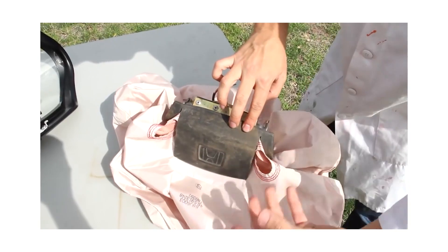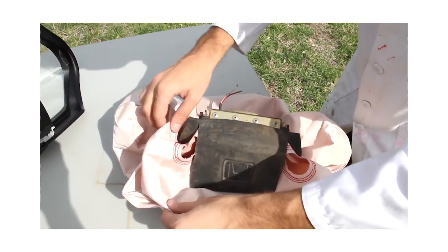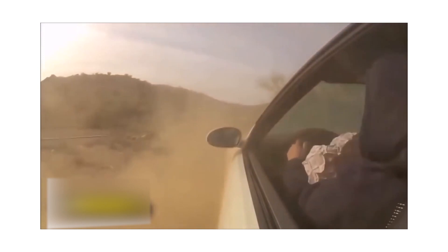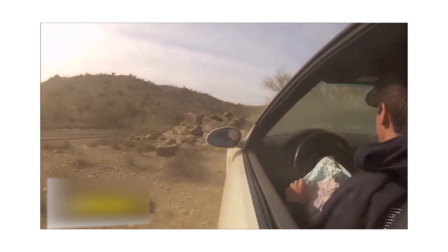A second later, the gas escapes through tiny holes in the airbag as you push against it, giving you room to move. By the time the car comes to a complete stop, the bag should be completely deflated. The whole process takes only about 1/25th of a second.